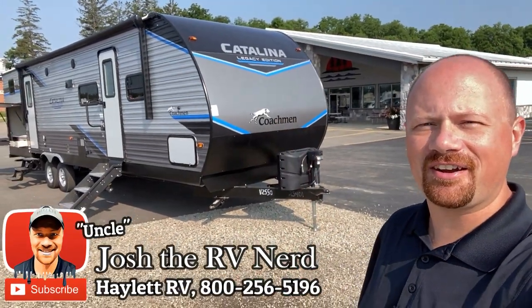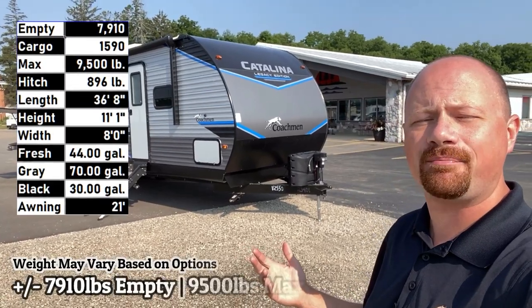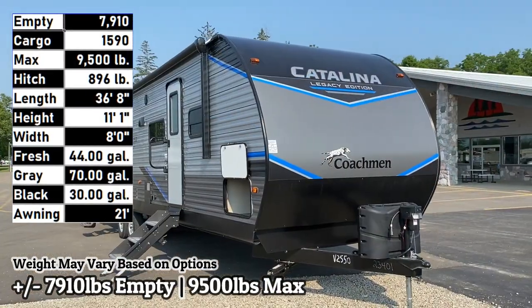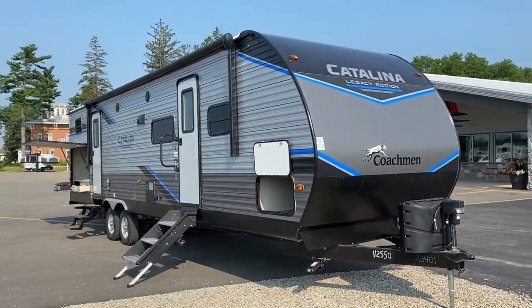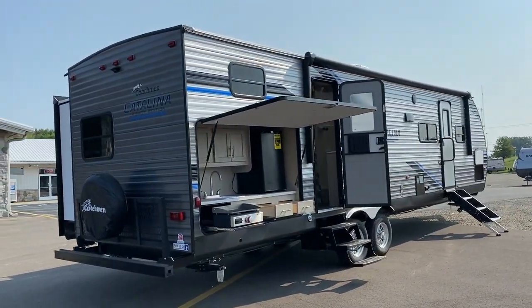Hey everybody, Josh the RV Nerdy here at Halet RV of Coldwater, Michigan with the 7,900 10-pound Catalina 323BHDS with a new updated interior. I would love some feedback on what you folks think about that.